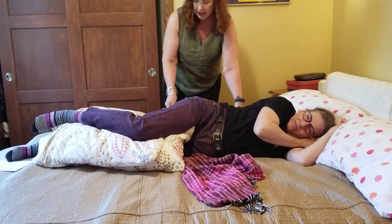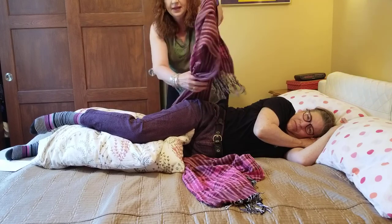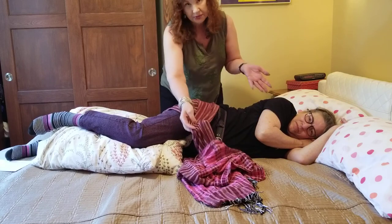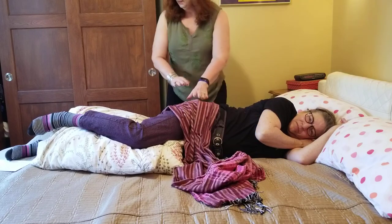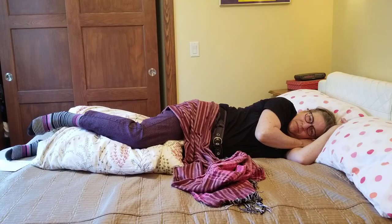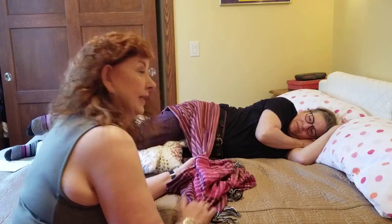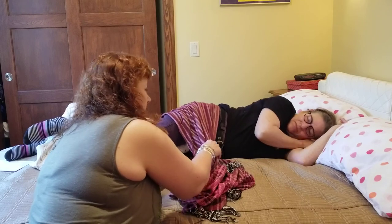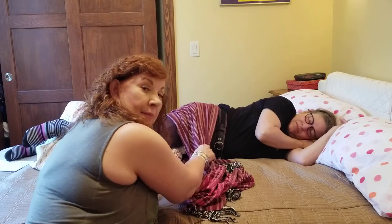This is called a rebozo, which comes from the mountain people of Guatemala and Mexico — a part of their tradition and daily lives. I'm going to show you a simple technique they have shared with us. I place the rebozo here — you can also use a sheet or a long towel in the hospital — then I come around the bed and rock Katie's hips. Imagine what that does for the baby inside: it gives motion that's been missing.